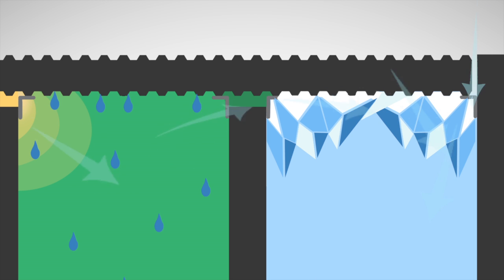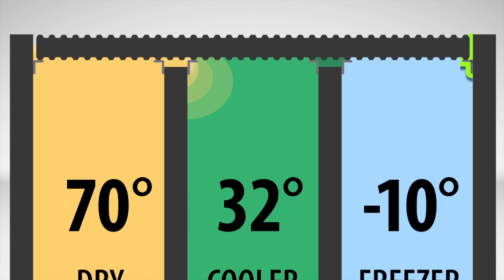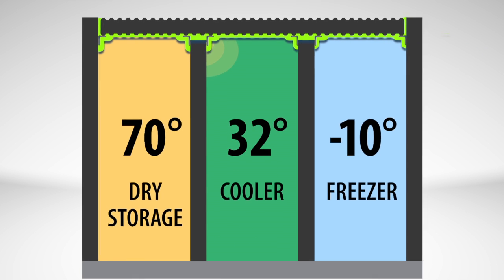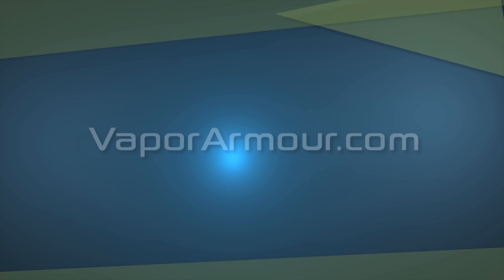VaporArmor solves all of these problems caused by VaporDrive by completely sealing the building envelope. With our patented technology, air stays put and your facility runs more efficiently. Permanently eliminate VaporDrive with VaporArmor.